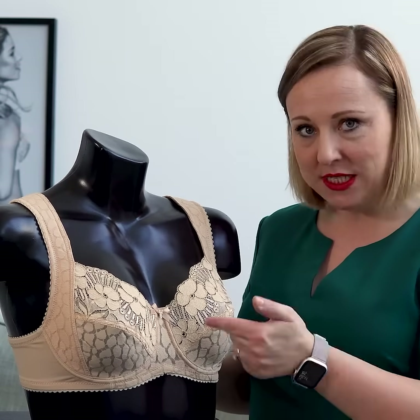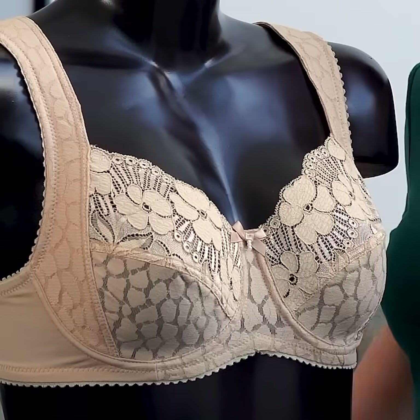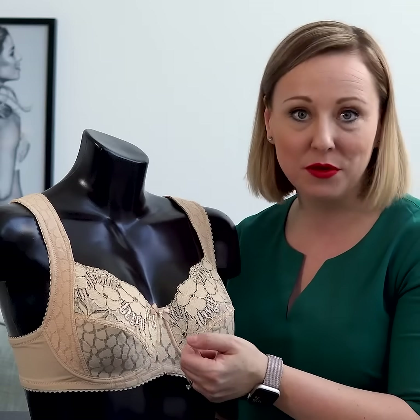It has a raised front style, and a raised front means that the band underneath the bust is not going to fold as easily.